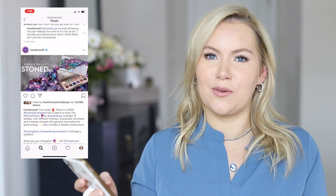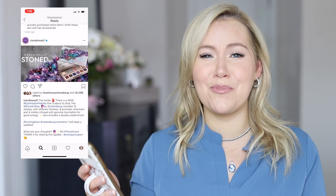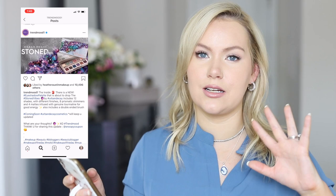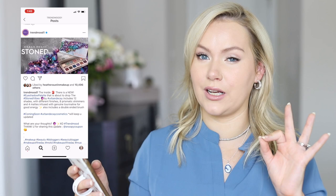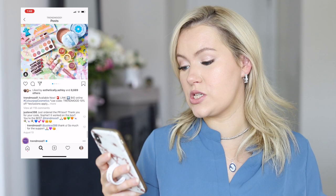Next is the Urban Decay Stoned Vibes palette, which I've seen a lot of people talking about. I just don't trust Urban Decay that much anymore — I haven't been excited about anything from them in so long. It's described as eight prismatic shimmers infused with genuine tourmaline for good energy. It's a no from me. I'm not someone who sees a mostly-glitter palette and jumps on it — glitter gets everywhere and sticks to my face. I like a nice shimmer; glitter is a completely different story.